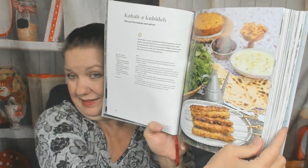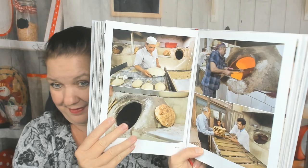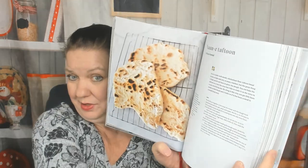Now we're in the bread chapter — what a nice photo! It makes you want to get in the kitchen and make some bread. What kind of bread recipes? There's naan and taftoon bread. Now we're already in street food — apparently you don't need a lot of recipes here, just typical street food photos.